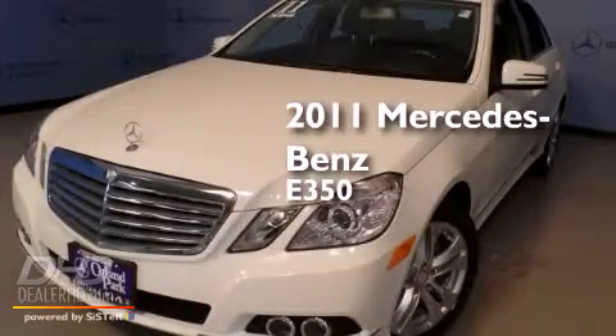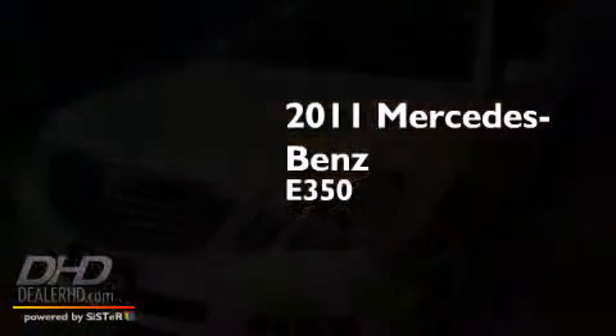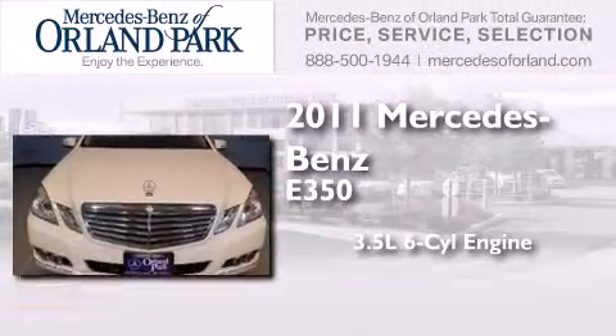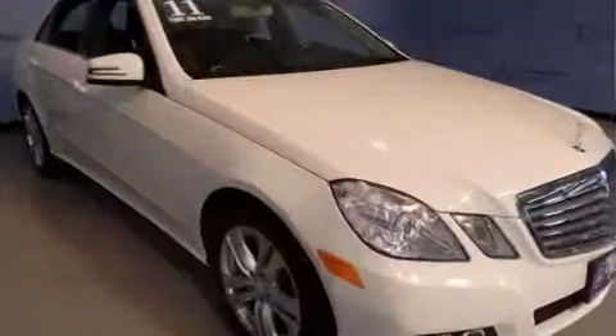This is a certified pre-owned 2011 Mercedes-Benz E350. It has a 3.5 liter 6-cylinder engine, an automatic transmission, and all-wheel drive.